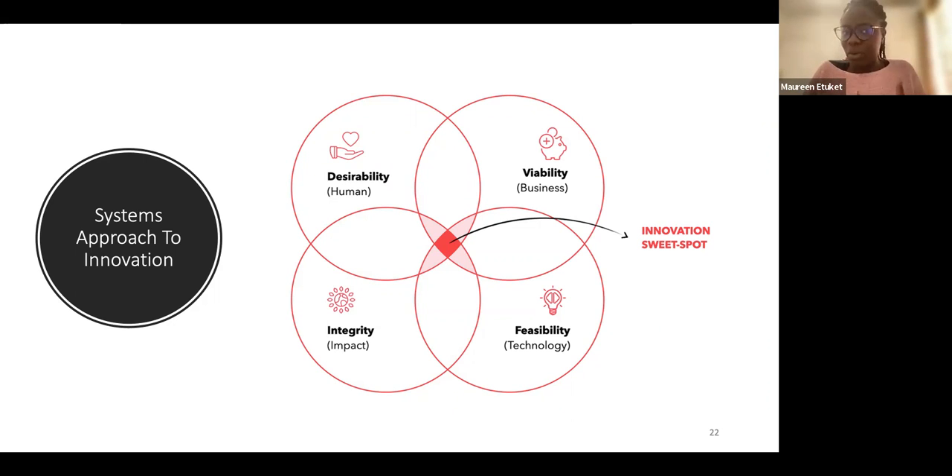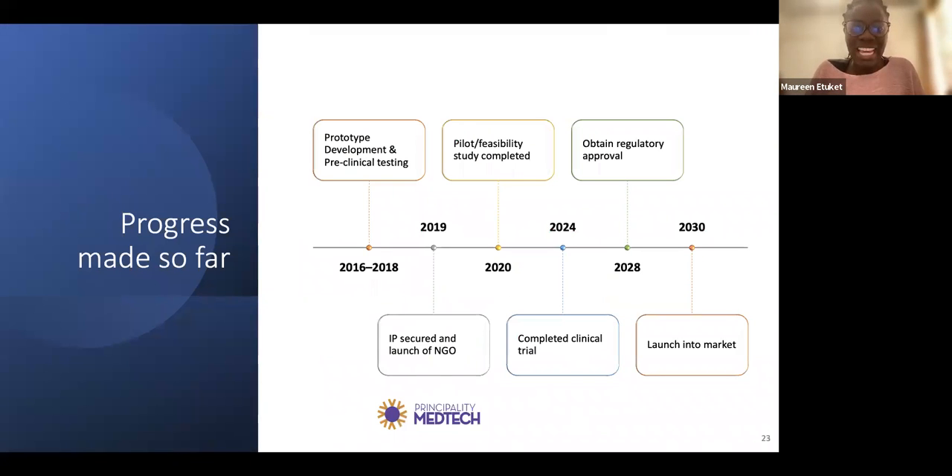Our progress so far: the project began from school, starting with prototype development and pre-clinical testing between 2016 and 2018. In 2019 we secured intellectual property and launched a not-for-profit organization called Principality Medic. In 2020 we conducted the pilot and physical feasibility study, now completed. Moving forward, we need to conduct the next stage of clinical trials with more participants, enhance the prototype, obtain regulatory approval — either FDA or CE mark — and we are targeting a market launch in 2030.